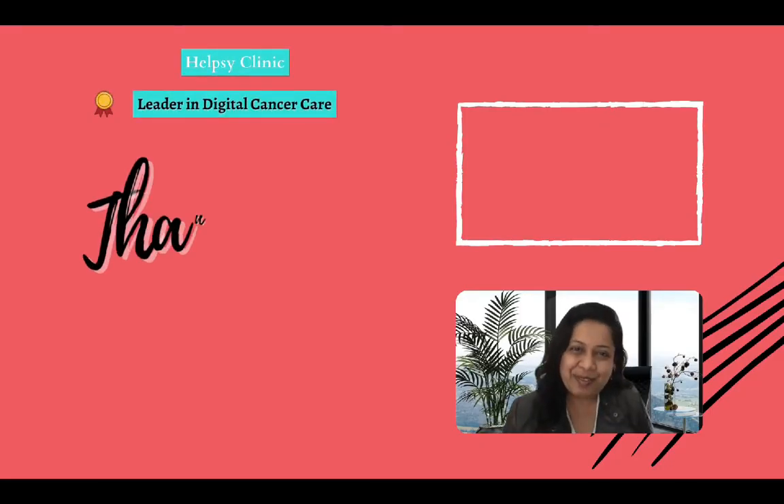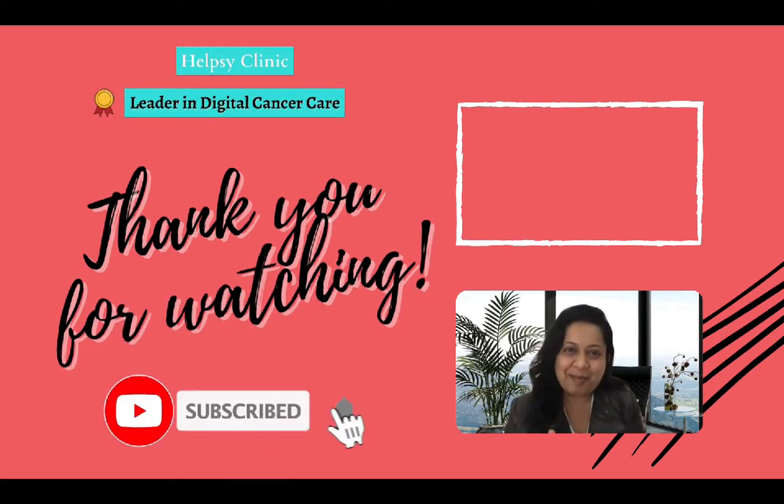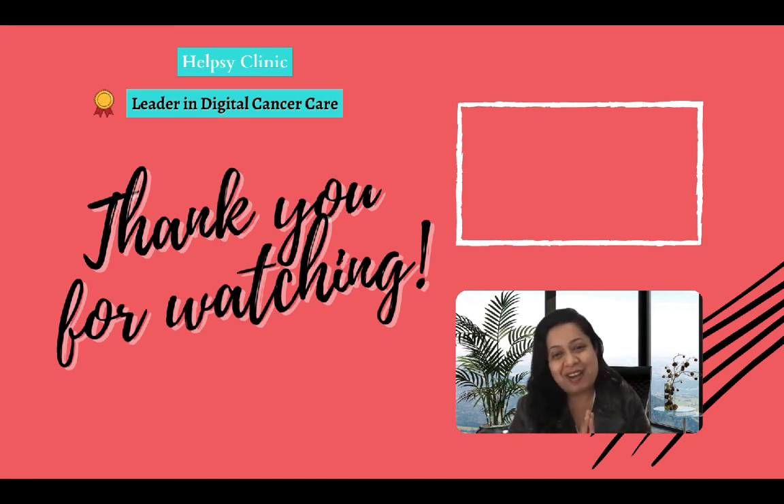Thank you for watching. If you would like to know about more content along these lines, hit the subscribe button and the notification bell so you'll be informed when we create more. If you like this video or have some thoughts to share, please comment and hit the like button. You can always reach us on our platform and the different sites in the description below. Thank you, and my best wishes to you on your healthcare journey.